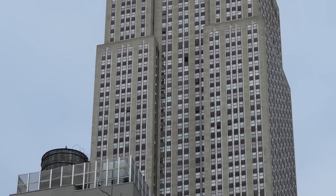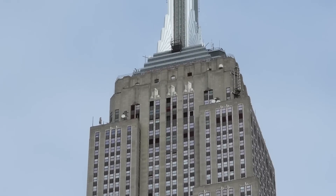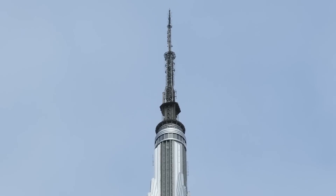This is a 102-storey Art Deco skyscraper in midtown Manhattan in New York City that was built between 1930 and 1931.